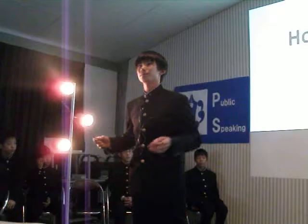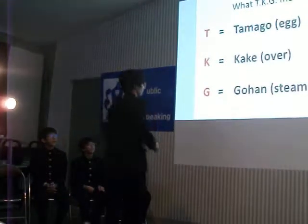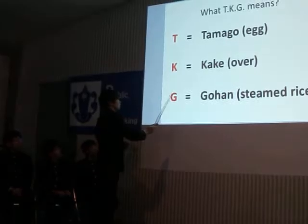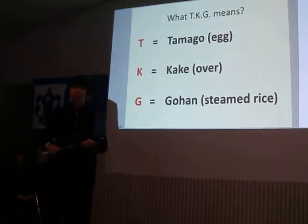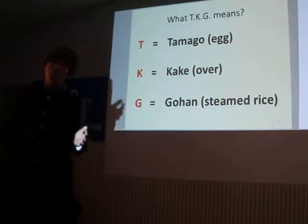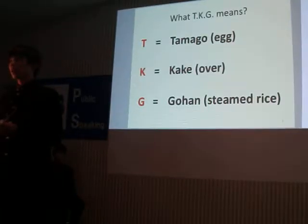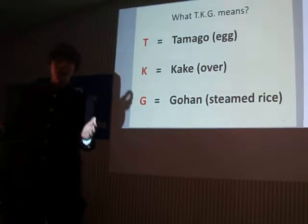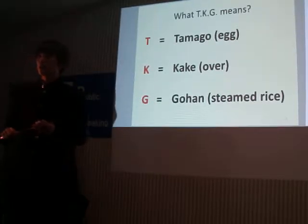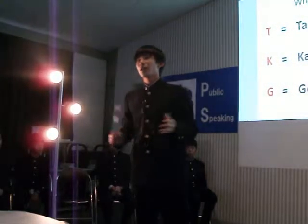Do you know what TKG means? T is tamago, K is kake, and G is gohan. Tamagokakegohan is rice mixed with raw eggs. Although it's a delicious food, some people won't try it because raw eggs look weird, or simply because they have never eaten TKG. Why not? So in this presentation, I want to tell you how tasty TKG is and how to enjoy it.